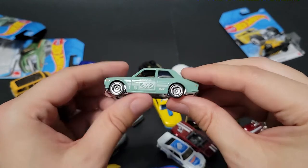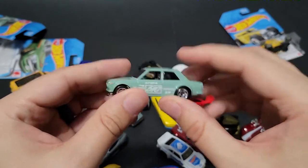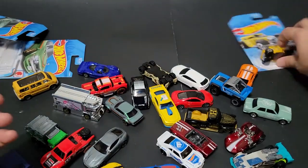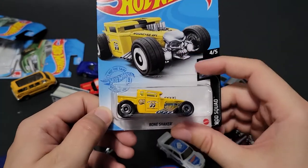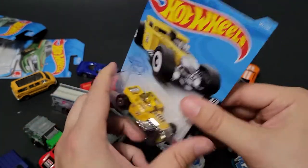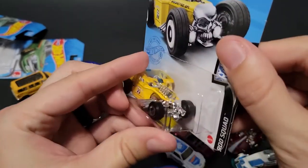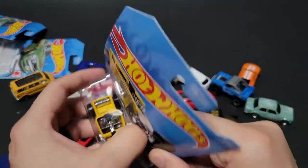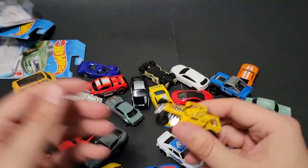I believe this is a really cool paint job. I can't remember if this is based off a real car. And then last up is the Moon Shaker — the Moon Eyes Bone Shaker. That's pretty legit. I like how they have the grip design but they didn't put grip wheels on this one — they constantly leave them smooth.